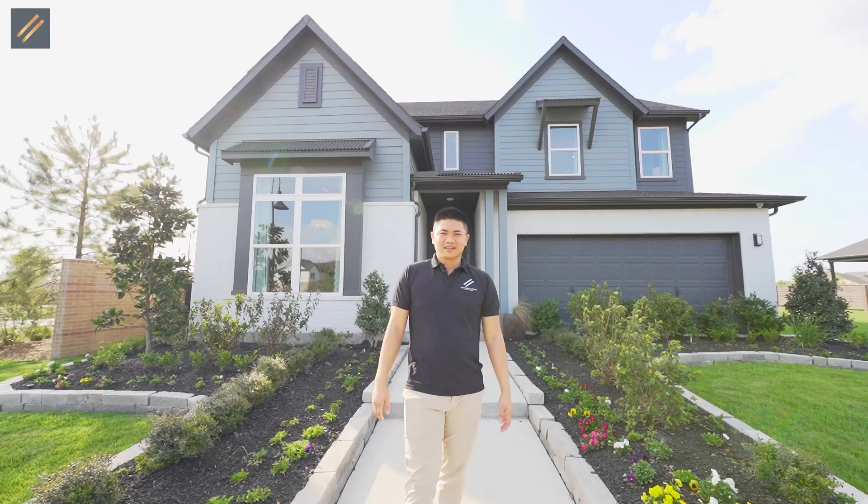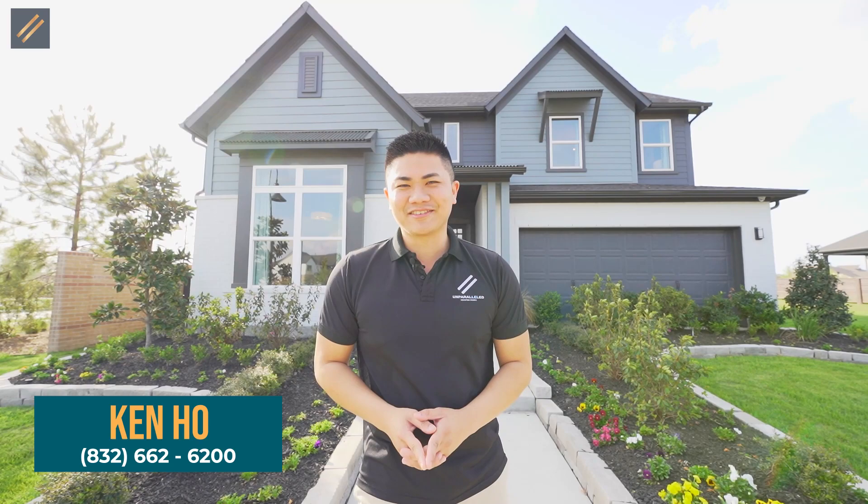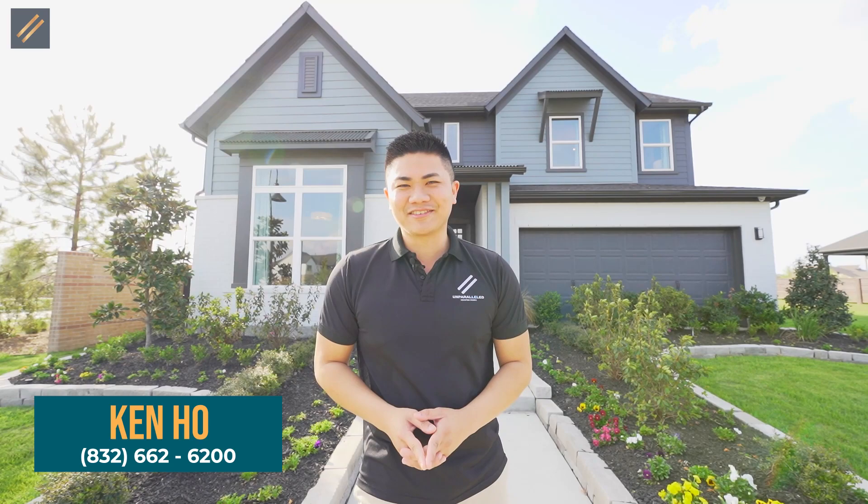What do you guys think? Let me know in the comments. It's really hard to find a home under $350,000 in the Bridgeland area — try finding it yourself without us. So make sure you guys give us a call. Thank you for the love and support — see you guys next time. Umbrella team, out.